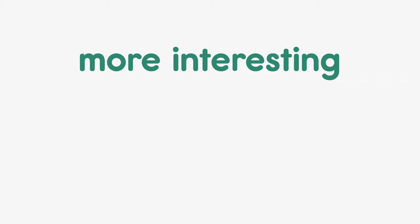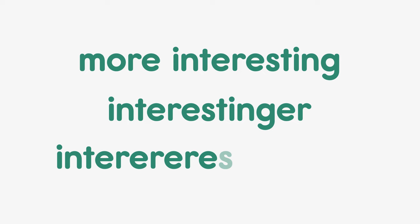I am interesting, but my friend is more interesting, interesting-er, or inter-er-er-er-esting-er-er?